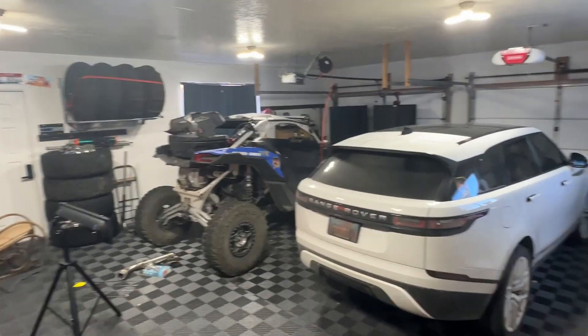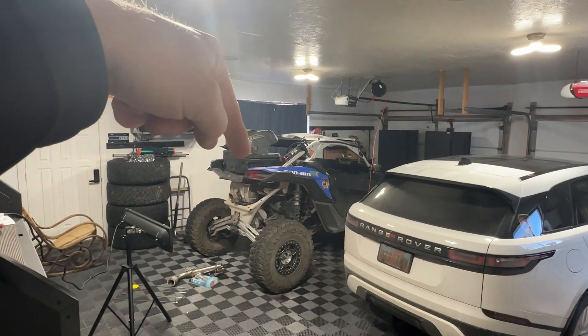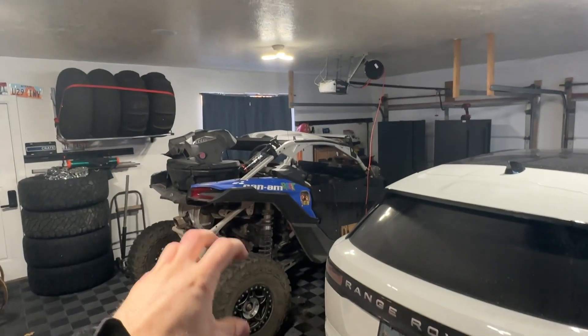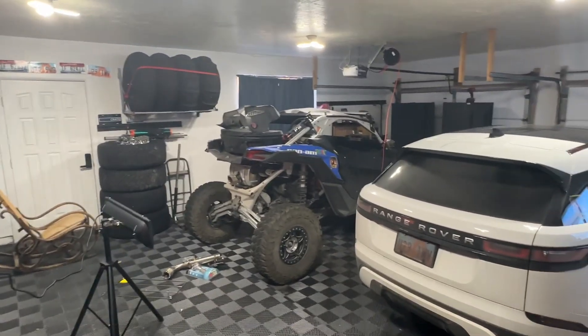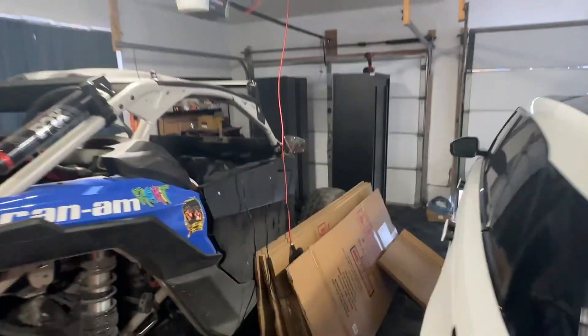We've got some shop updates today. One shop update is a 2022 Can-Am — I've been posting videos on that so you guys have probably seen it. But last time we did a shop update video there was my Mustang in here with Sam's car. Now we've got the Can-Am in here with Sam's car.